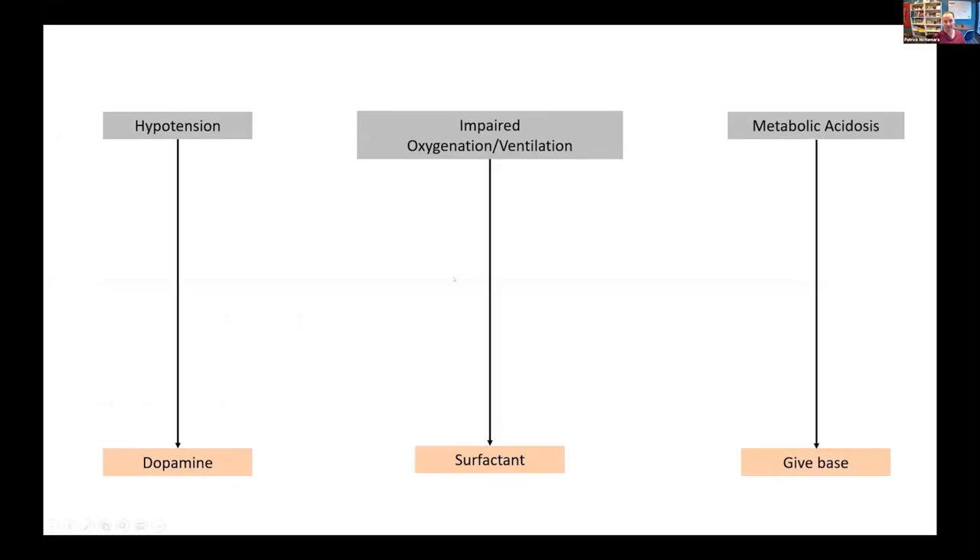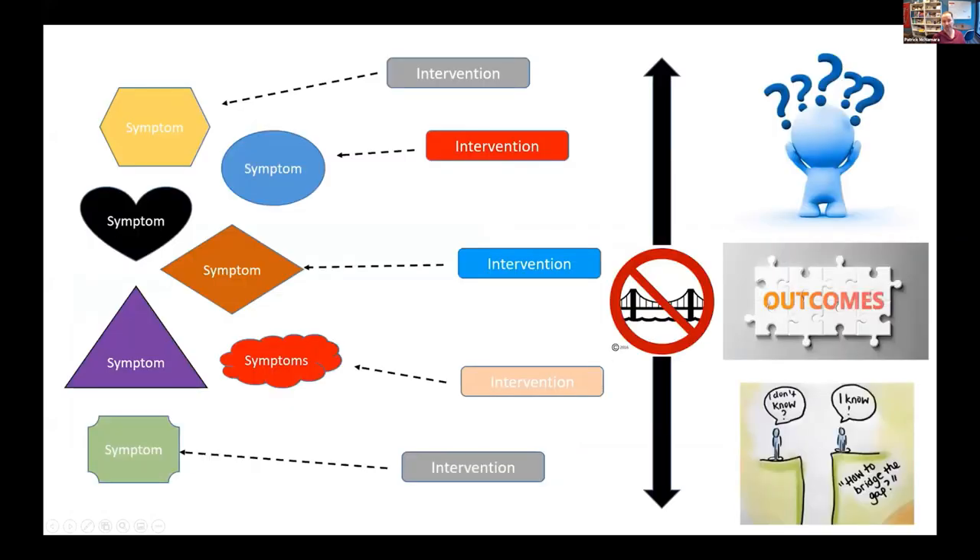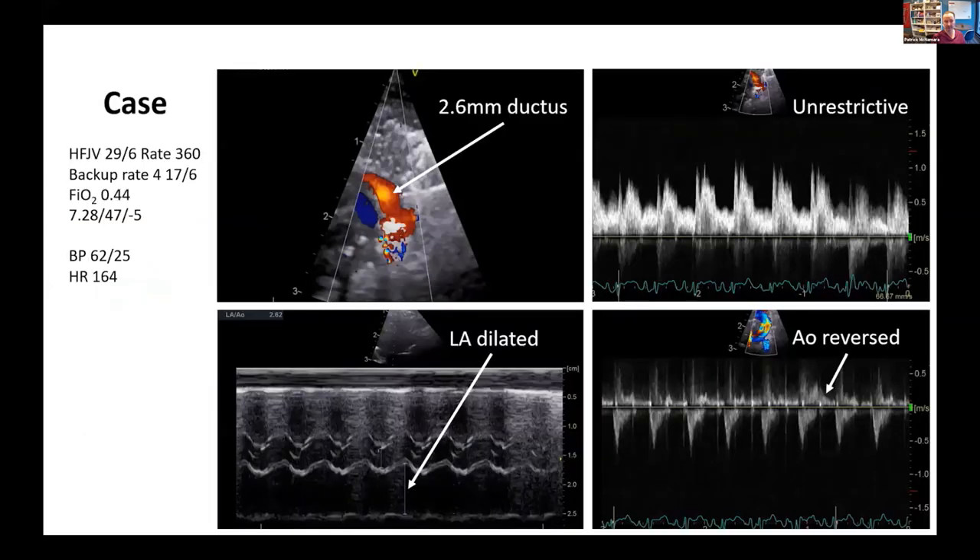Neonatology needs to move away from symptom-based care to think more about diagnostic precision. This constellation of symptoms may reflect PDA, but may also reflect pulmonary hypertension, heart dysfunction, or sepsis. Our goal is to provide not just care, but the best care, which requires the highest degree of diagnostic precision. Better ways to do this are to define the phenotypes and look at the relationship between phenotypes and outcomes.